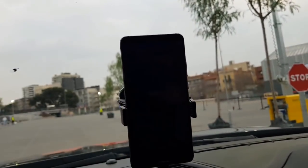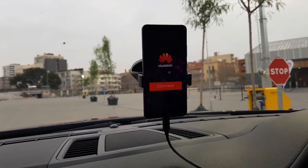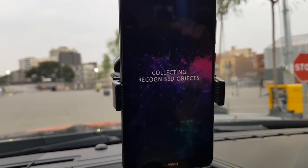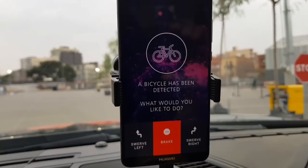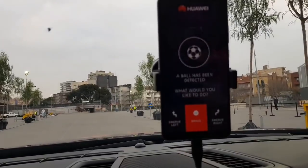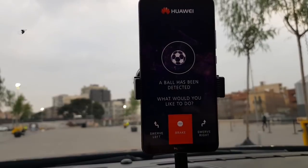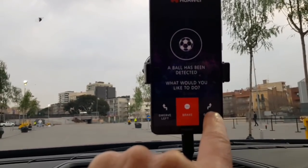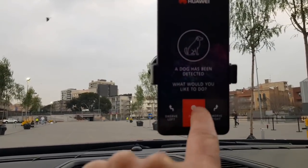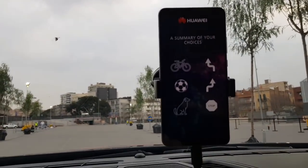Now we're going to phase two and the car is going to accelerate a little bit more this time. We're going to continue collecting all the objects. What do you want to do if it sees a bicycle? Go left. What do you want to do if it sees a ball? Drive over it? No, that option is not fitted — go to the right. And if it sees a dog? Break.